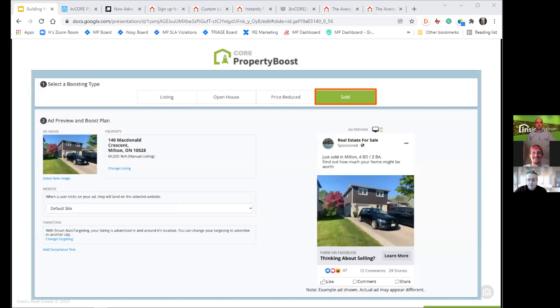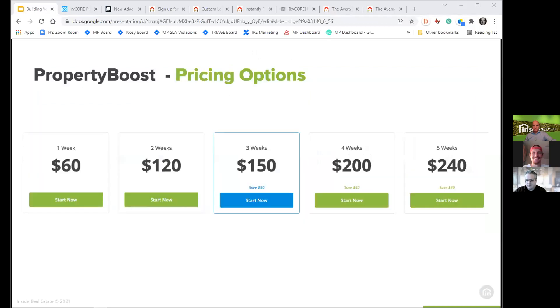Once you've pulled up your listing, you select the 'sold boost' type at the top, which changes the ad template to the sold boost format and ensures all the right calls to action and links are used. Then you pick your plan: property boost pricing starts at $60 for one week. With sold boosts, they never really expire or go out of fashion, so you probably want to run them as long as you can. Start at one, two, or three weeks to see how they perform, and once they work well, you can come back and run them again.